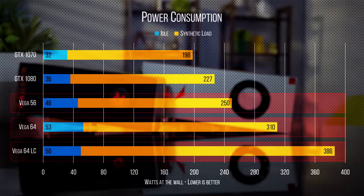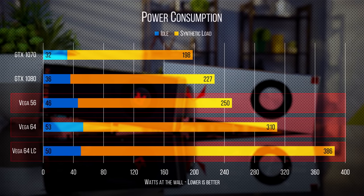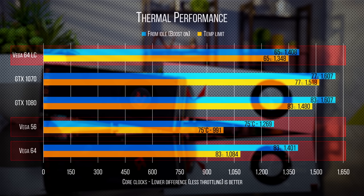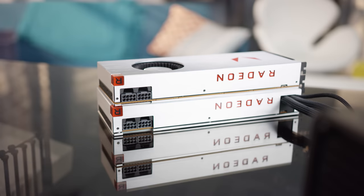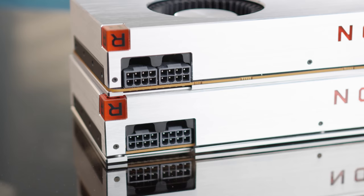Unfortunately, another point of divergence is power consumption. The Rx Vega 64 is an absolute hog when it comes to power, to say nothing of the liquid-cooled version. Thermal performance isn't much better for the air-cooled Vega 64 either, with the heaviest throttle out of any of the cards we tested. You actually need both 8-pin power connectors for these cards. Ouch.